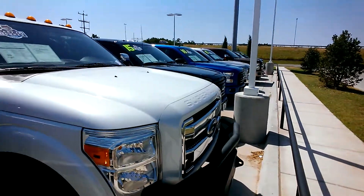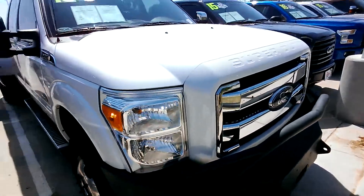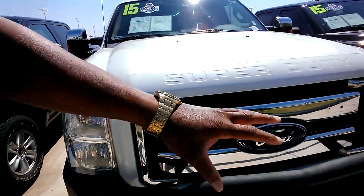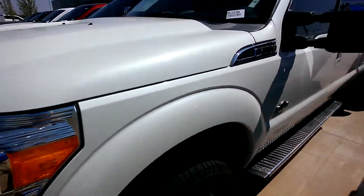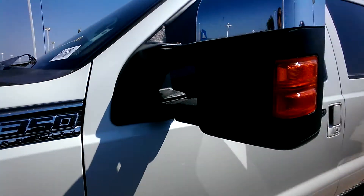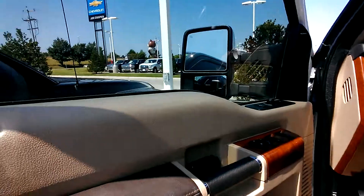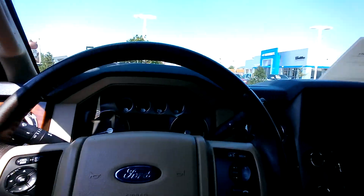Man, this is a nice truck. Definitely worth the drive. New tires. You can see the front — it's got the heavy-duty guard right there. King Ranch. You've got the whole entire King Ranch package right there.